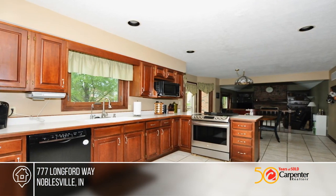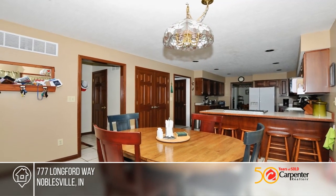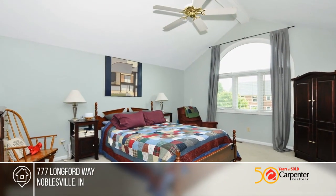Other features include a bonus room, a flex room, and storage in the basement. The exterior was painted in 2019, and the large backyard includes a playset and lots of space to appreciate.